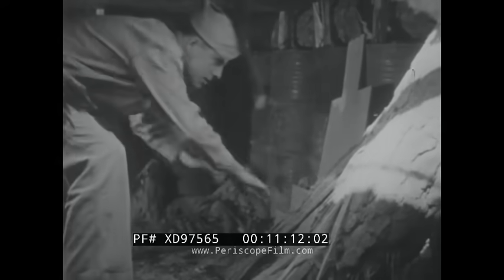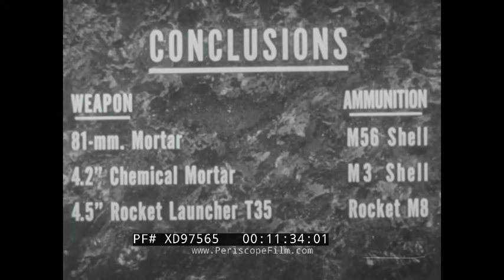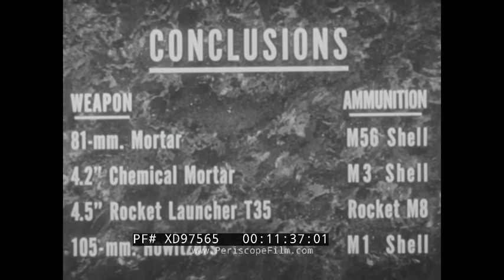In conclusion, the following weapons and ammunition were found to be most effective in destroying Japanese-type pillboxes and defending personnel: the 81-millimeter mortar firing the M56 shell; the 4.2-inch chemical mortar firing the M3 shell; the 4.5-inch rocket launcher T-35 firing the rocket M8; and the 105-millimeter howitzers firing M1 shell. All these high-explosive shells should be fired with delay fusing.